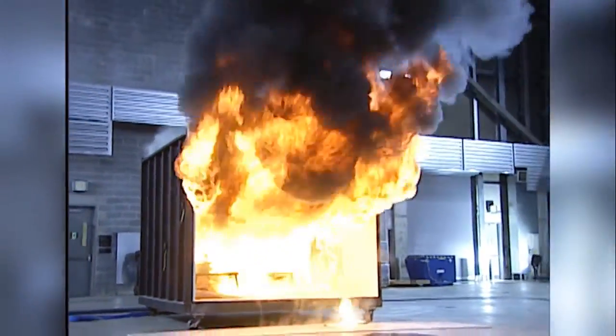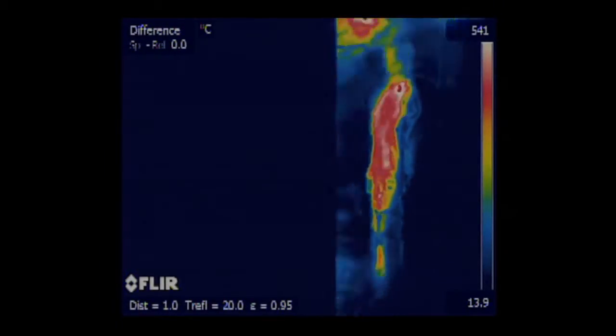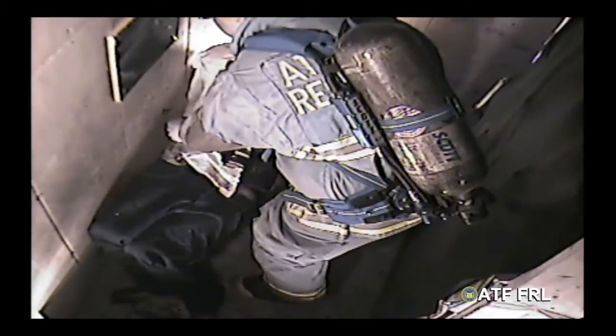The Fire Research Laboratory was built in 2002. Its original design was in support of casework as far as arson investigation and fire investigation.